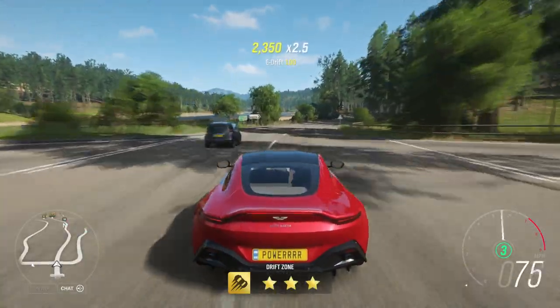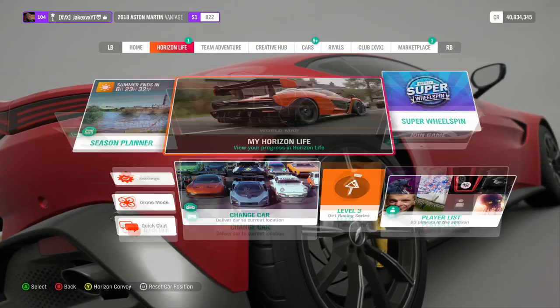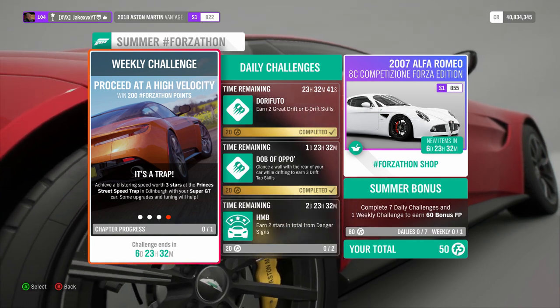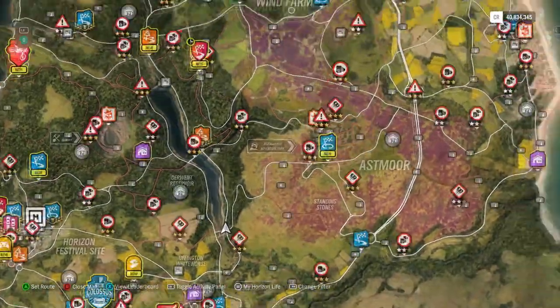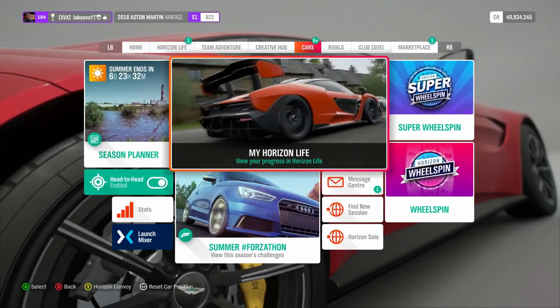There we go — there's all 4 runs I needed to do, and I have now completed the third weekly challenge. The fourth one is also very simple: you need to achieve a blistering speed worth 3 stars at Prince's Street Speed Trap in Edinburgh, which requires you to get 230 miles an hour.